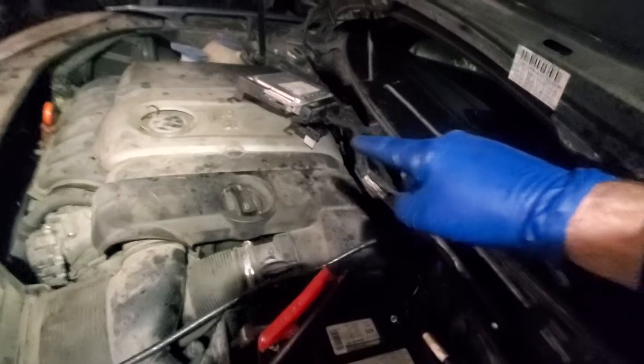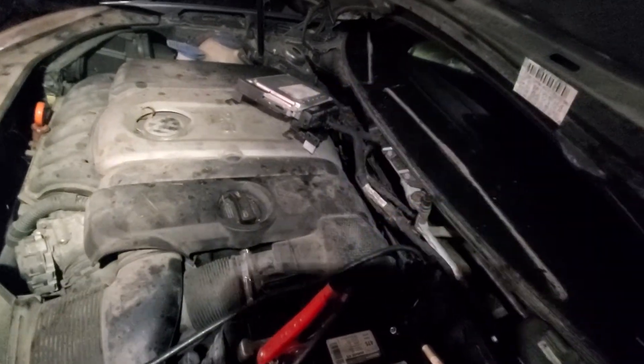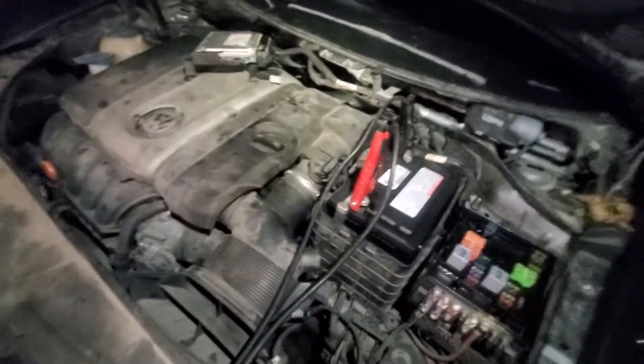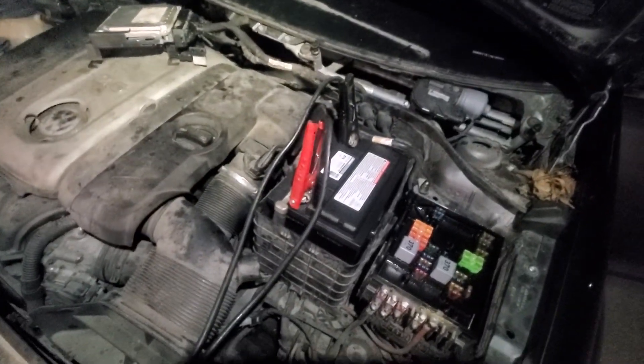I did charge your battery up — your battery sounds really good, it would definitely make the starter turn over. But without that computer doing what it's supposed to do, the starter can turn all day long and we're not going to get any action.